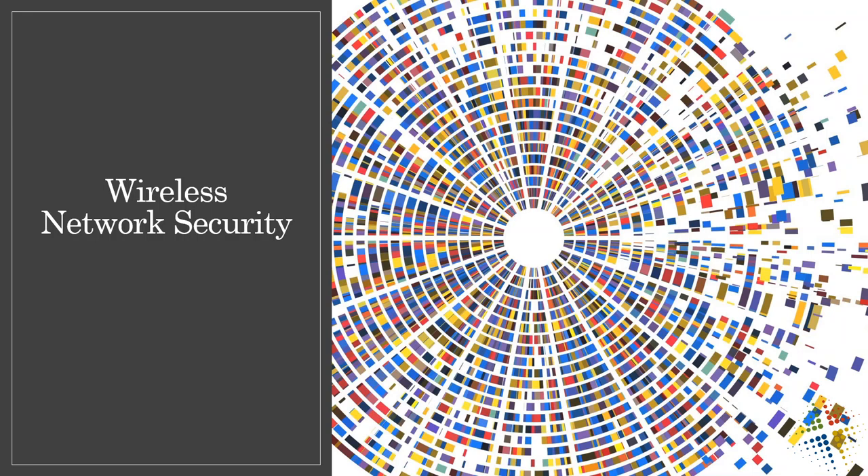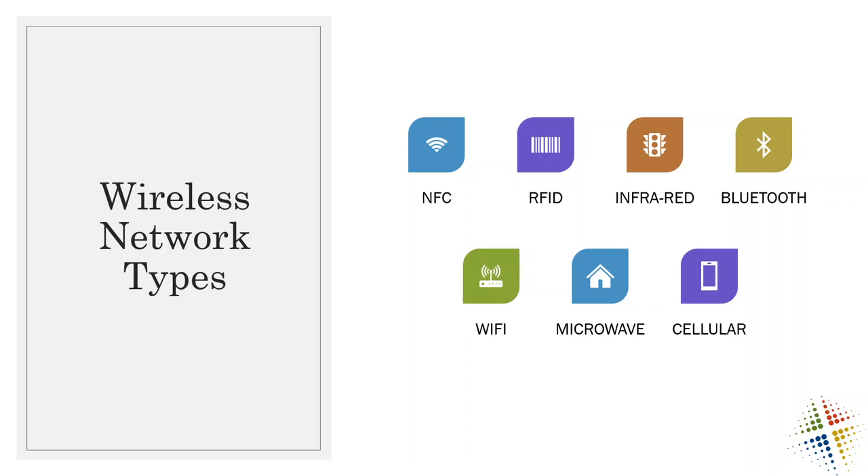In this video, I'm going to talk about wireless network security. We're going to talk about the various types of wireless networks there are, and then some of the security issues that you might see along with them, and then ultimately how we can help improve the security of these in the future. So let's jump right in and talk about some various types of wireless networks.